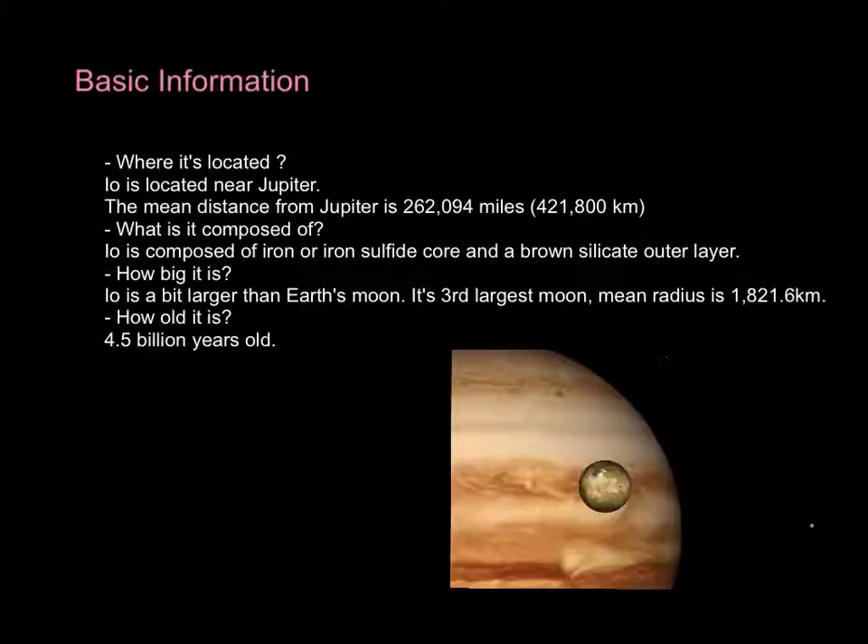How old is it? It's 4.5 billion years old, which is about the same age as Jupiter.